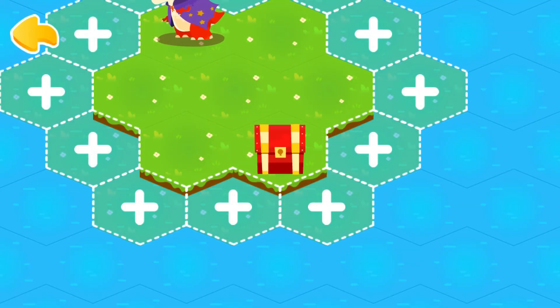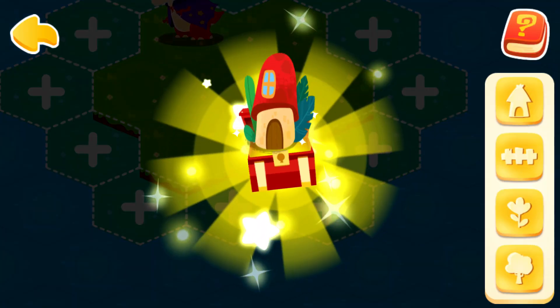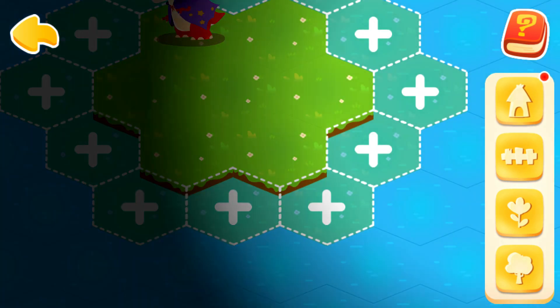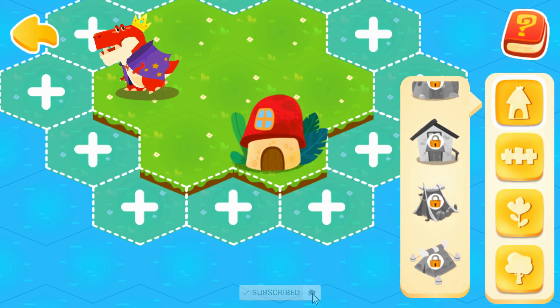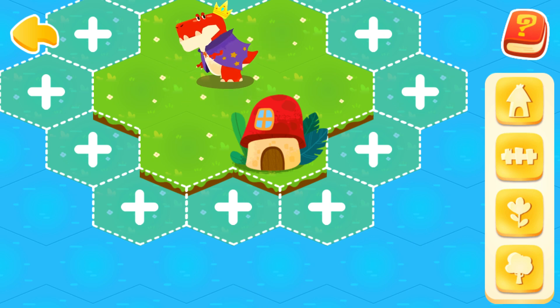Isn't it a treasure chest? Let's open it. This decoration is so pretty. Tap here to see the decoration we have just got. Drag the decoration onto the lot. Dinosaurs also love this decoration. Continue to help dinosaurs expand their homeland and get more dinosaurs.